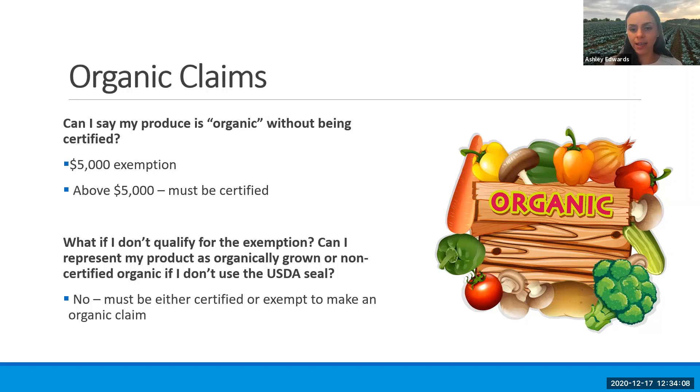You still cannot put that label on your product. If you're under $5,000, you can say it's organic but you cannot use the organic seal. Of course, if you've given any thought to becoming organic, you're aware that there's sometimes a pretty hefty cost to that certification. So do your market research ahead of time and know what area it is that you're selling produce in. You need to decide if your customer base is really wanting that seal or if they are more after just that relationship with you and understanding what your practices are. What is it that's important to them — is it the guarantee of that seal, or is it just that they know you and what you're doing?